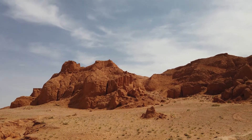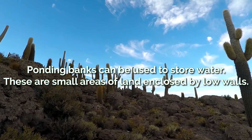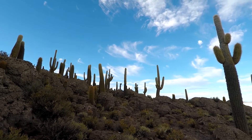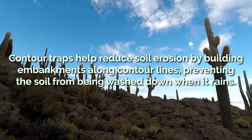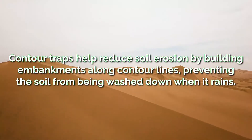Water management is also important for both water and soil. Ponding banks can be used to store water — these are small areas of land enclosed by low walls. Contour traps help reduce soil erosion by building embankments along contour lines, preventing the soil from being washed down when it rains.